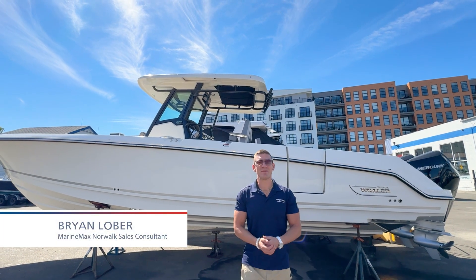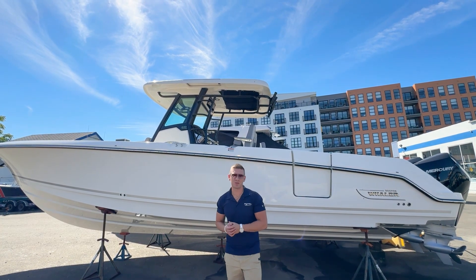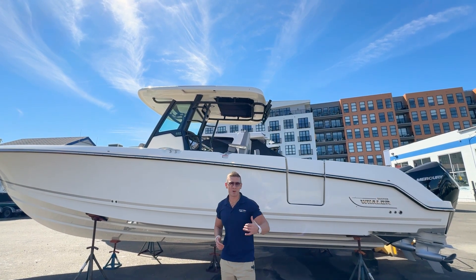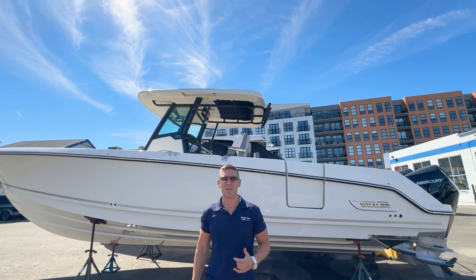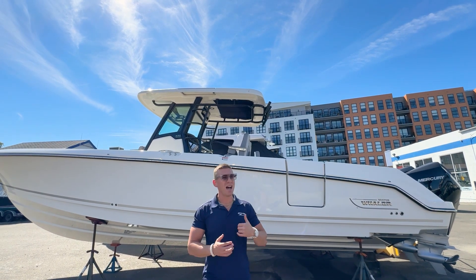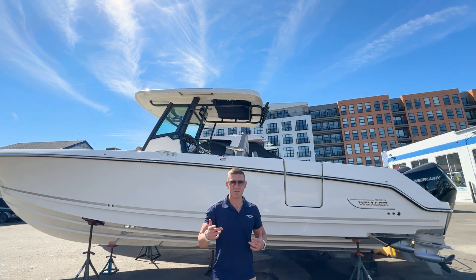Hey everyone, Brian Loeber here from MarineMax of Norwalk, Connecticut, and today we're going to be showcasing one of my favorite offshore models from the Boston Whaler lineup. This is our 2025 Boston Whaler 330 Outrage, a commercial-grade offshore fishing machine that is great for a family fun day out on the water with the infamous Boston Whaler Unibond hull construction. It is going to be the safest, highest quality ride out there on the water for you, your friends, and your family.